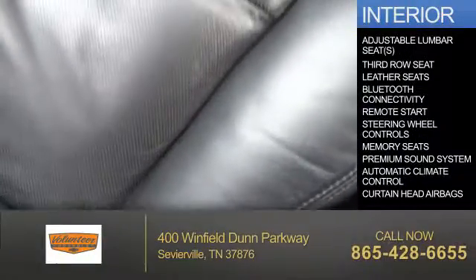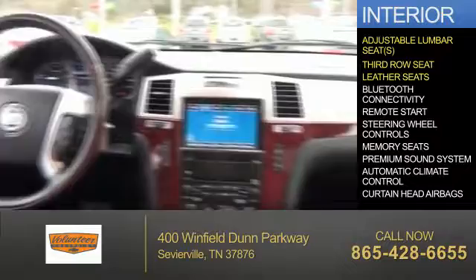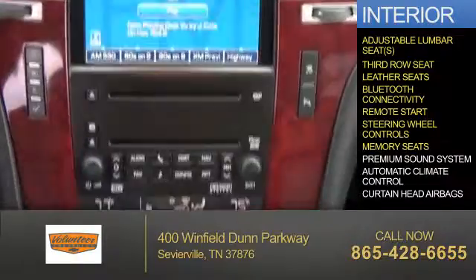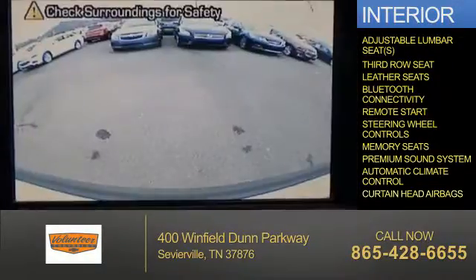Inside you'll find adjustable lumbar seats, third-row seats, leather seats, Bluetooth connectivity, remote start, steering wheel controls, memory seats, a premium sound system, automatic climate control, and curtain head airbags.